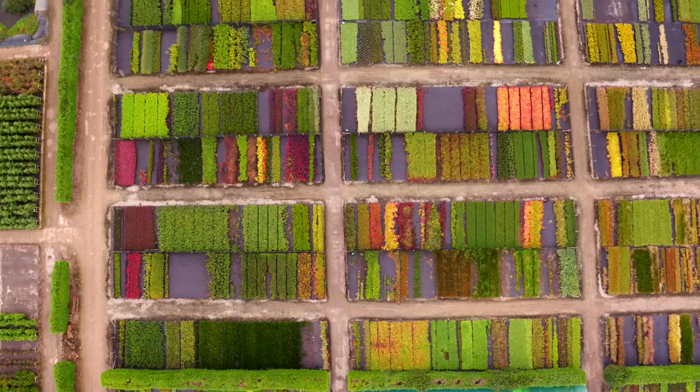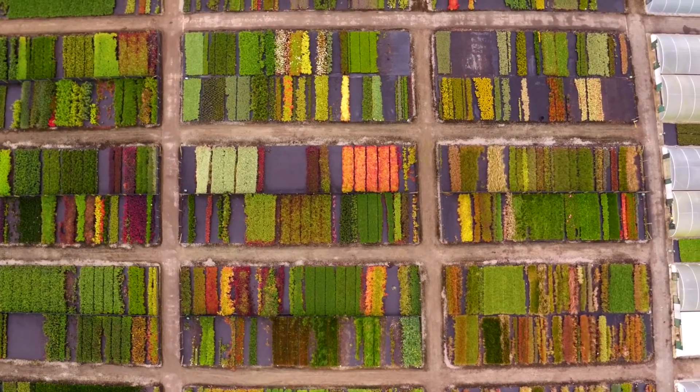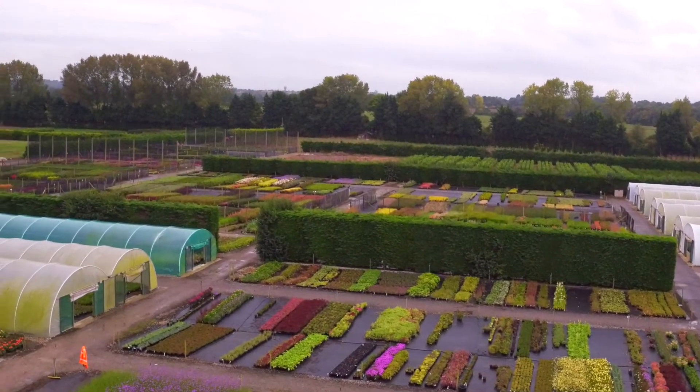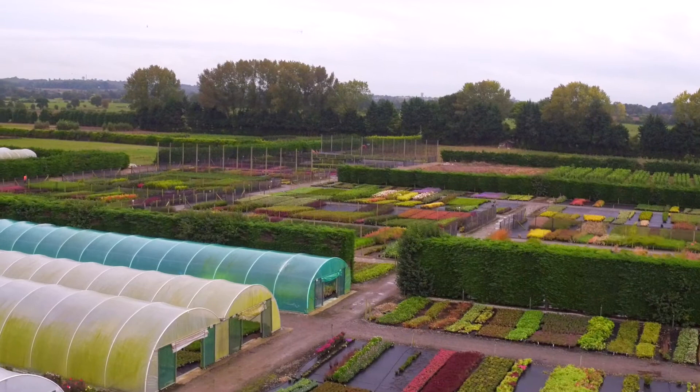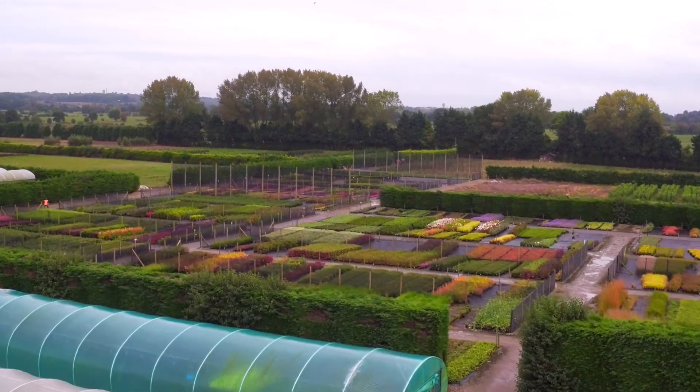I've got lots of favorite plants. I quite like the Japanese anemones and things like that — all the herbaceous stuff on the beds when they're out in the summertime just looks wonderful. Once we've finished and they're all full up and come into flower, when you look across the bed they all just look amazing — just the array of colors and varieties we have all together, it just looks really nice.